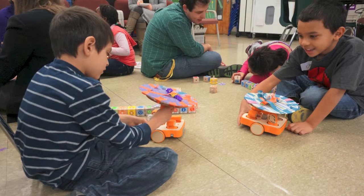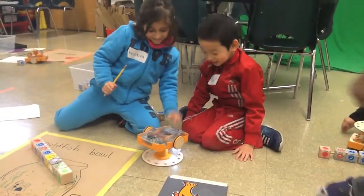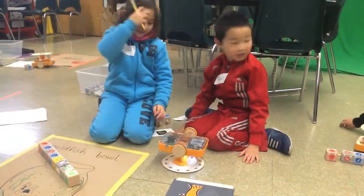Children learned a lot about technology and engineering, and they also had fun exploring how to use the new Kibo robot.